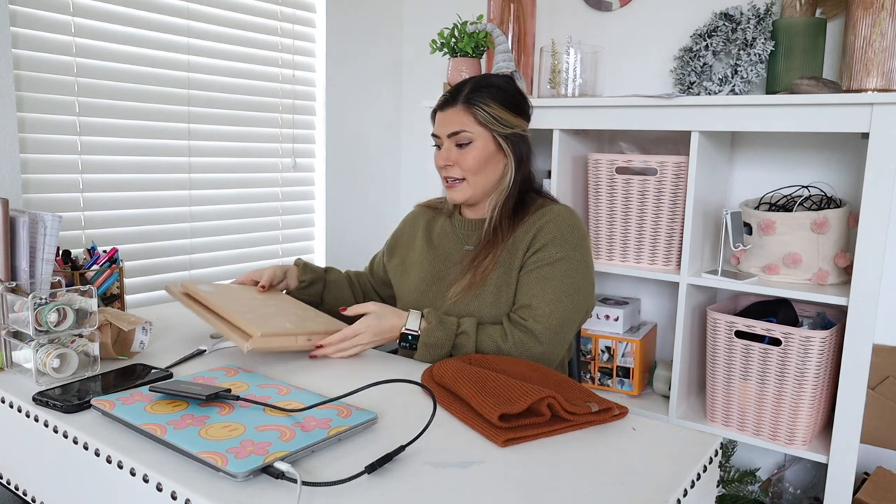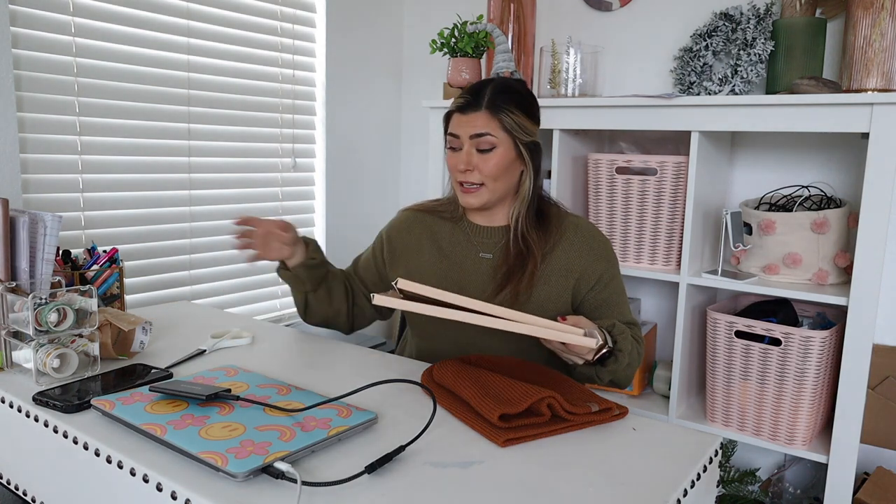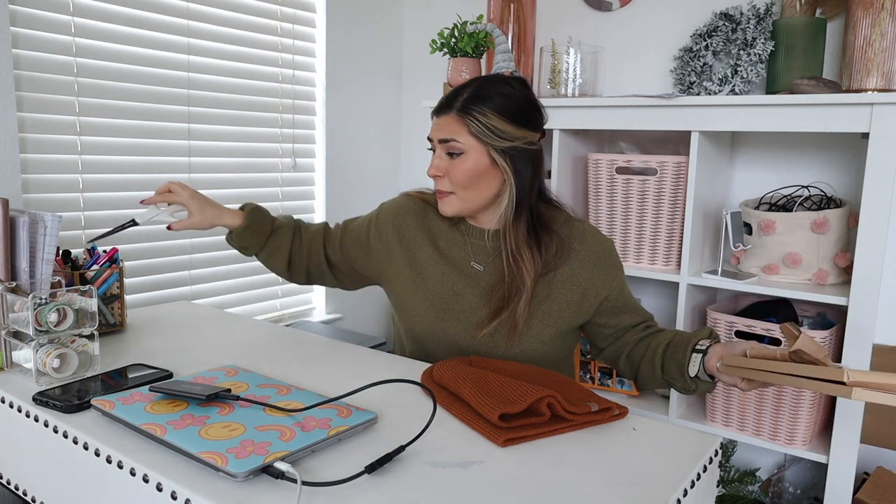I'm going to link everything in the video description like I always do. It's pretty rare that I don't have something linked, and of course I'd appreciate if you'd use my links because I may make like 25 cents or something off of it, but it all adds up — mama's got to pay the bills.